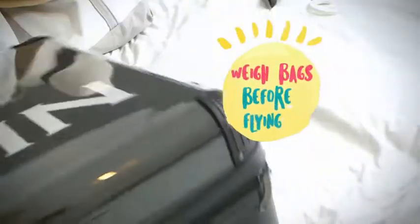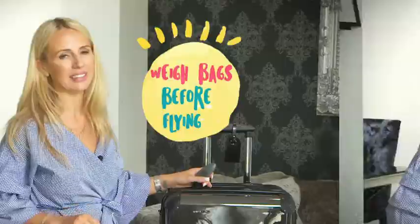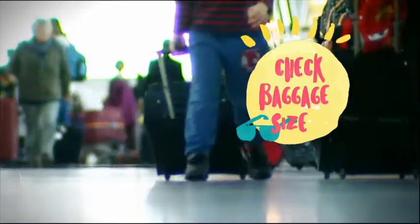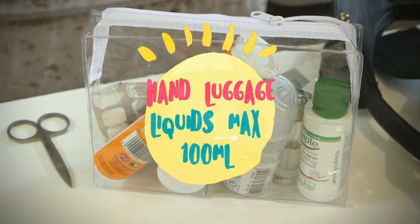Weigh your bag before you fly. Getting caught out with a bag that exceeds the airline's allowance can be costly. Double check the dimensions of your chosen airline's hand baggage allowance. If it doesn't fit, it's not getting on. And remember to transfer any liquids including paste, creams and gels into 100ml containers and leave sharp items out of your hand luggage.